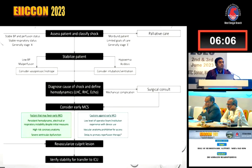First, assess and classify the shock. If stable blood pressure, reperfusion status, and stable respiratory status, go for revascularization of the culprit lesion. If a moribund patient with limited goals of care, offer palliative care. Stabilize the patient: if low blood pressure or malperfusion, consider vasopressors or inotropes; if hypoxemia or acidosis, use mechanical ventilation. Diagnose the cause of shock and define hemodynamics by left heart catheter, right heart catheter, and echo. If mechanical complications, surgery. Consider early mechanical circulatory support based on persistent hemodynamic or respiratory instability, high-risk coronary anatomy, or severe ventricular dysfunction. Caution against early MCS if there is low operator experience, prohibitive vascular anatomy, or delay to primary reperfusion therapy. Then revascularize the culprit lesion and stabilize the patient in ICU.